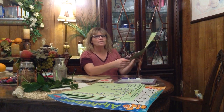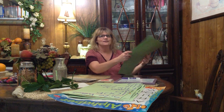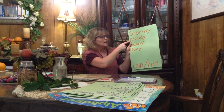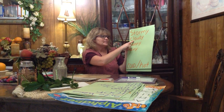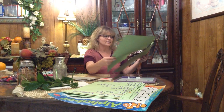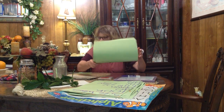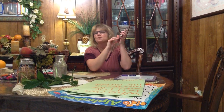I need all my little meteorologists to go and tell me what the weather's like outside. Everybody go look out the window — is it stormy, cloudy, sunny, or rainy? I would say it is sunny and warm — you're right!